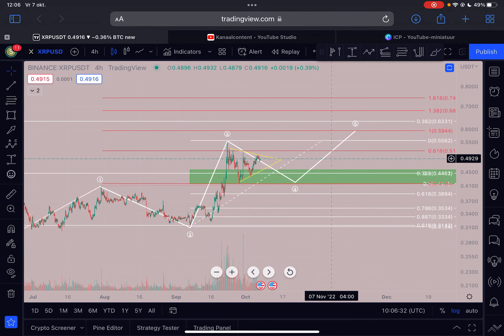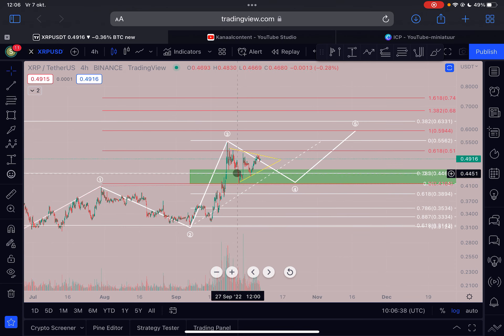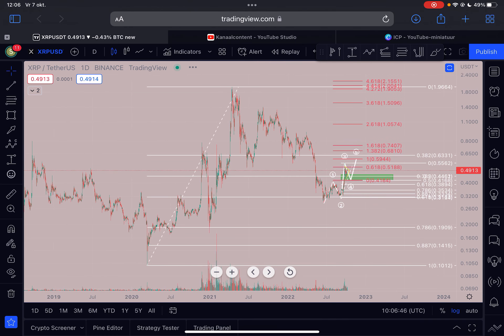We are here on the XRP 4-hourly timeframe, and as you can see, we are still trading in this symmetrical triangle. In my opinion, this is an Elliott Wave 4. Let me zoom out to the daily timeframe to give all new subscribers a very quick recap.